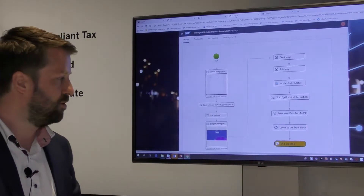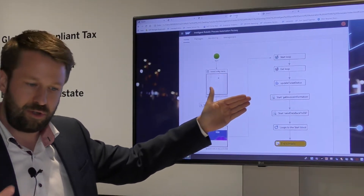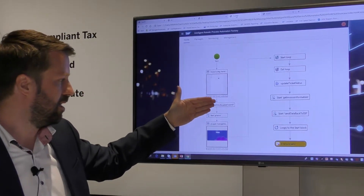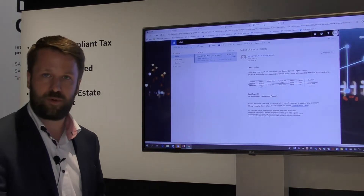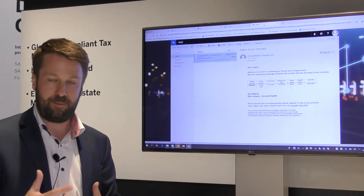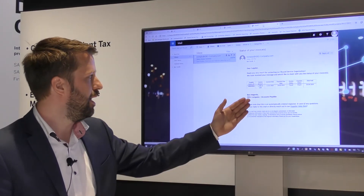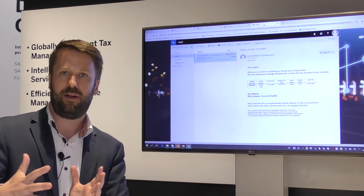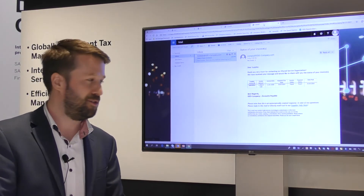This can now be automatically executed by the bot that we run in our intelligent robotic process automation factory. You can see here the process flow we have designed to look up the relevant data — going into the shared service framework, looking for a service request, then taking the information out of the service request, handing it over to the S4 system, and compiling an answer. As a result of this process, we get an automated answer containing all the relevant information, which can be sent out automatically to the supplier — in this case telling them we have paid the invoice. By stitching together robotics, machine learning, and S4, we can significantly improve the efficiency of this process and automate it to a high degree. Thank you very much for your attention.